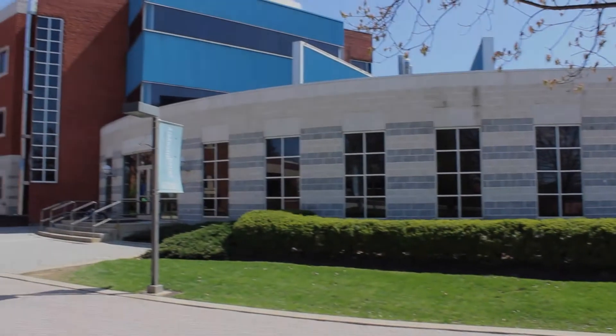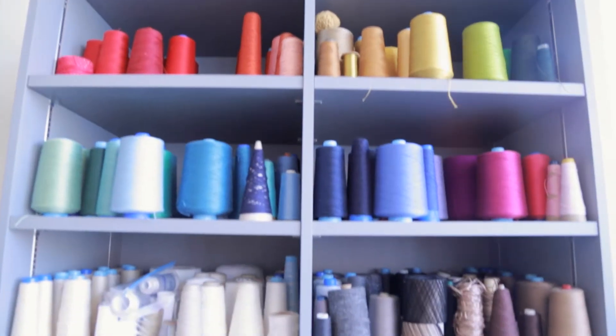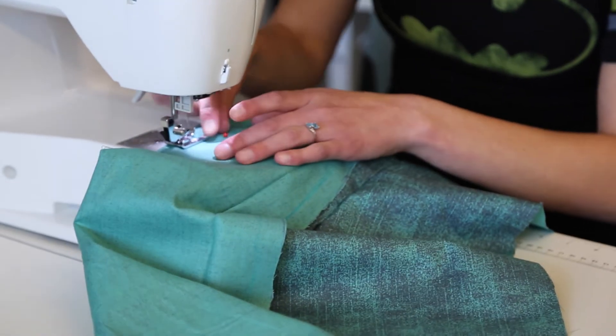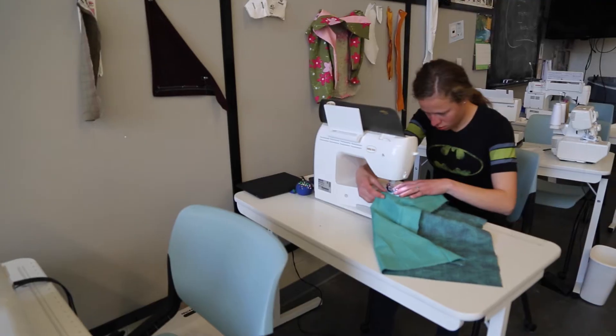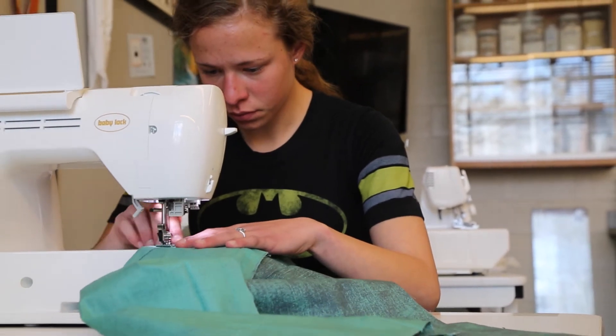The nearly 19,000 square foot expansion to Fry Hall Academic Building houses new artistic studios along with classroom and workspaces to engage in hands-on learning. Art students use the new textile facilities to fuel their creativity. With easy access to equipment and supplies, students are well prepared to further develop their skills and talents.